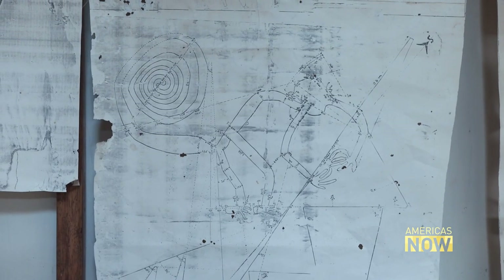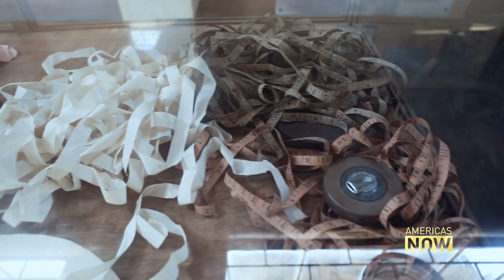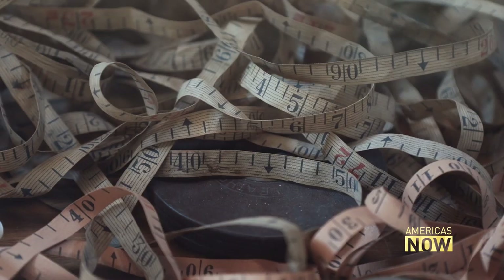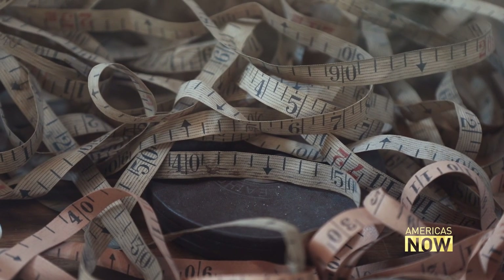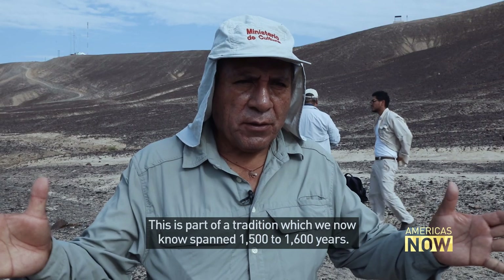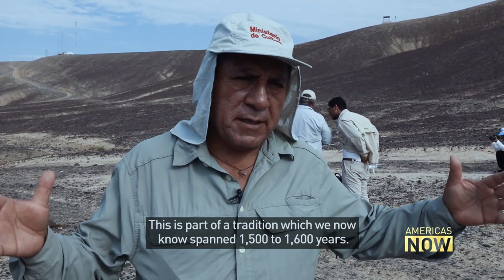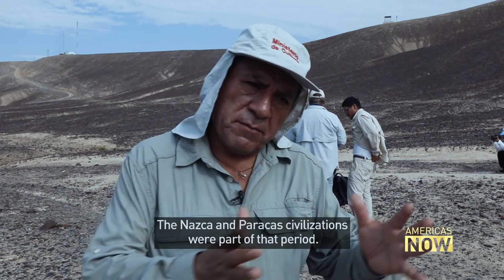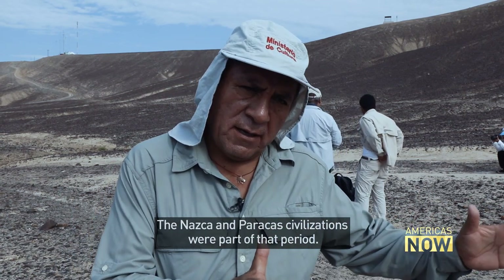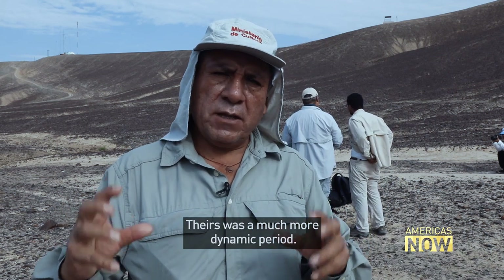Some of the lines are so immense they stretch for kilometres. Reich believed the huge trapezoids and other geometrical shapes mapped the stars. To make the lines at Nazca with such geometrical precision and on such a scale would have required the effort of scores, perhaps hundreds, of people, says Isla. This is part of a tradition that lasted about 1,500 to 1,600 years — not only the Nazca, but also a long tradition with the Paracas and a period of transition representing a much bigger dynamic.